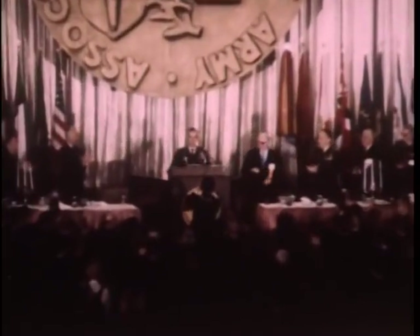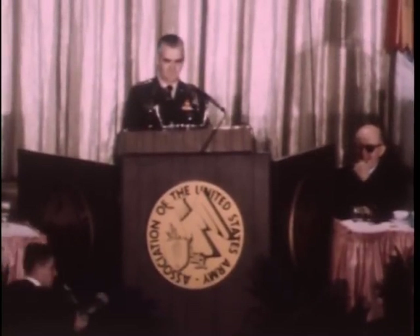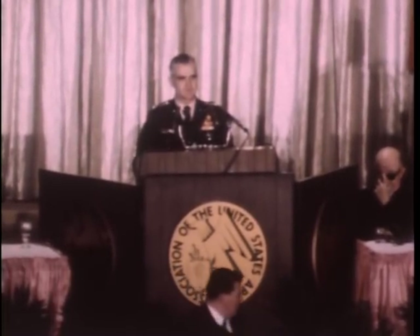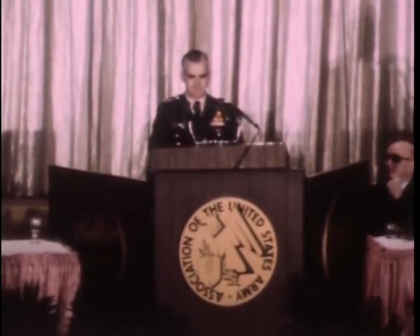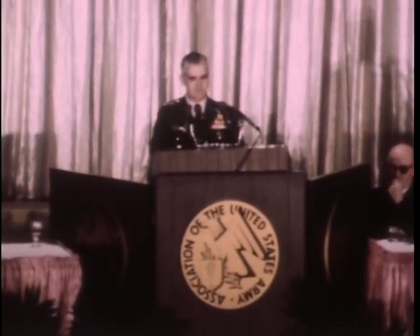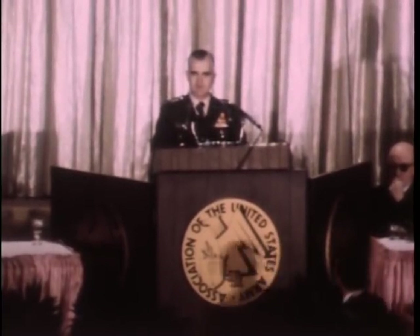Army Chief of Staff General Westmoreland addresses the convention. I am grateful for this opportunity to address the delegates at this annual meeting of the Association of the United States Army. Until now, my work with the Association has been at the local level. As a commander, I have observed and profited from the fine work of the Association, and I know firsthand the tireless efforts of the AUSA members.